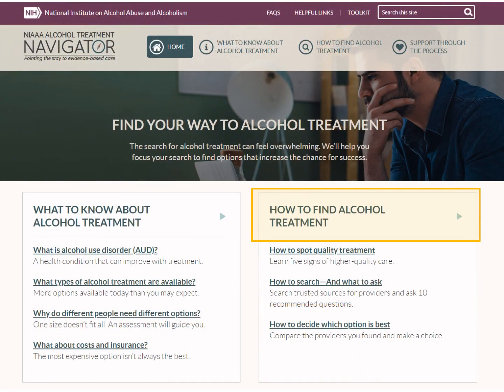In the How to Find Treatment section, we offer a strategy, some tools, and step-by-step instructions for your search.